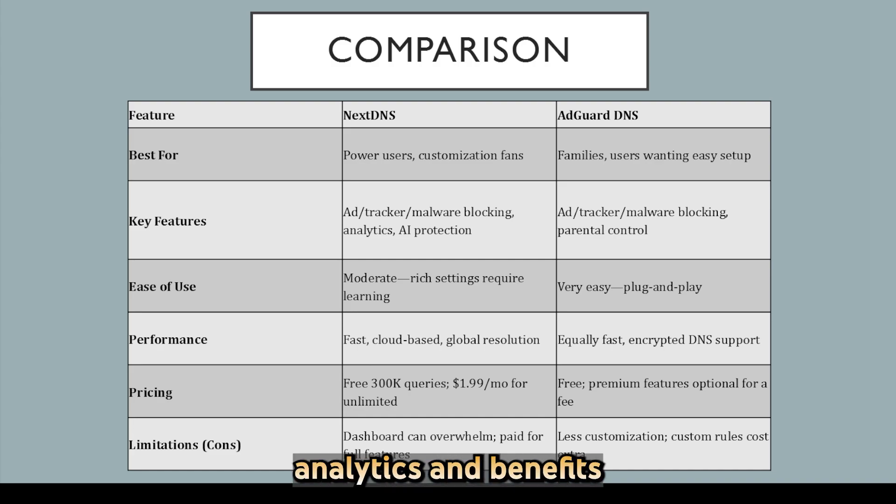view detailed analytics, and benefit from AI threat detection. AdGuard DNS offers a simpler, hands-off experience with strong default blacklists and built-in filtering — ideal for users seeking easy setup without a paid plan. AdGuard Home adds local network coverage,